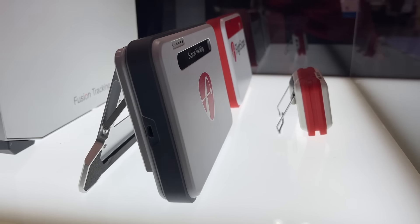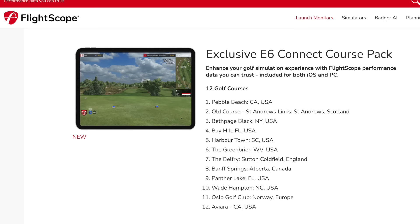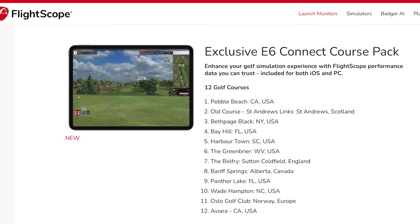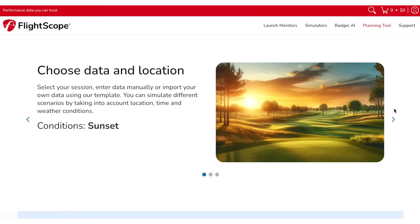With the Limited Edition, they've redesigned the look and included the pro package and impact detection all in one. There's also a special E6 Connect package that includes 12 new courses — including Pebble Beach and St. Andrews — courses you'd actually want to play if you have a simulator. The original Mevo Plus came out in 2020, and four years on they're still rolling out cool features. They didn't just let it die on the vine or roll out something new that you'd have to spend more money on. They've actually improved their product over time.